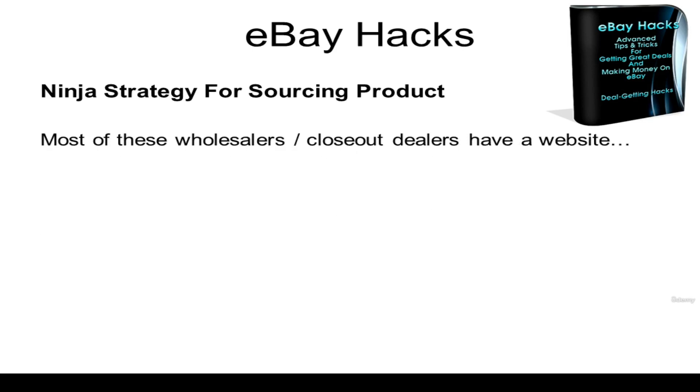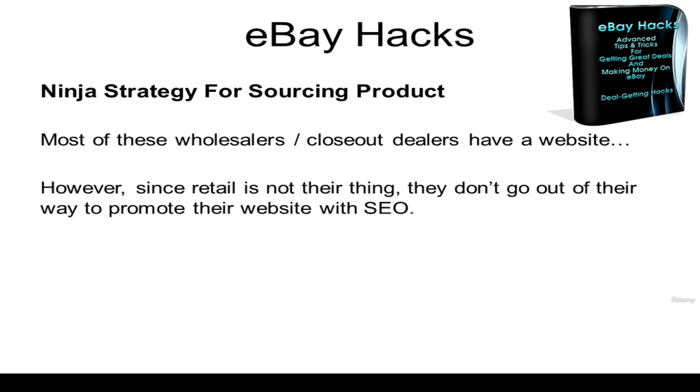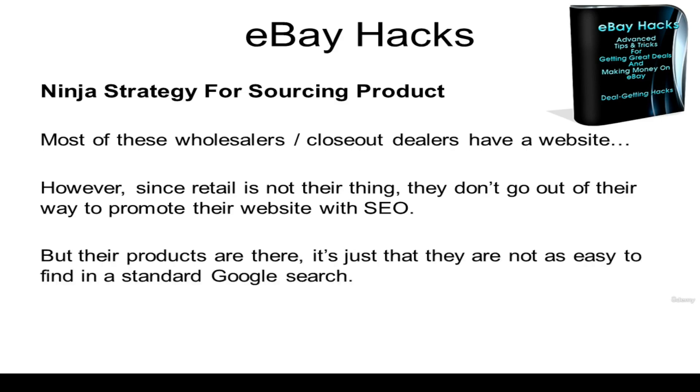Now most of these wholesalers or closeout dealers actually have a website. However, since retail is not their thing, they don't really go out of their way to promote their website or even add search engine optimization so that their pages rank high in the search engines. But their products are still there on their website — it's just that these websites are not as easy to find in a standard Google search.